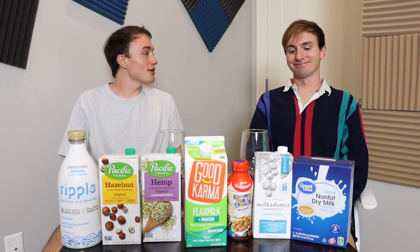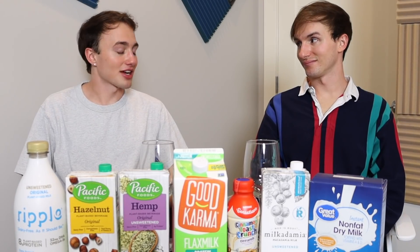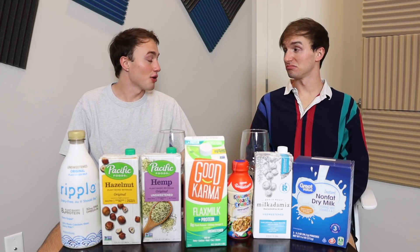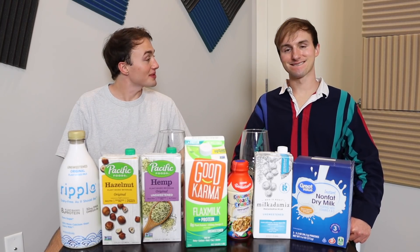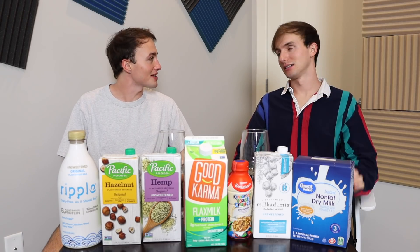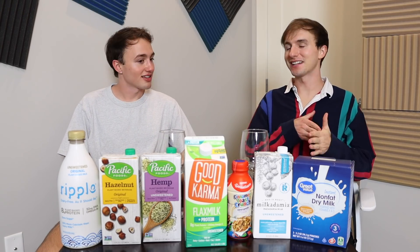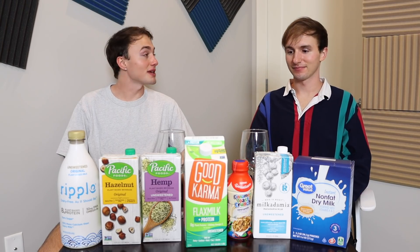Banana almond milk — this one was in the comments a lot, I wanted to get it, but unfortunately I couldn't find it. It sounds disgusting but I do want to try it. Goat milk — I thought it was at Whole Foods but it wasn't. Quinoa milk — basic. It's just frustrating being the biggest milk tuber but still not being able to have access to all these milks. It's embarrassing but we'll try to work harder for the next installment. My face is beet red right now.